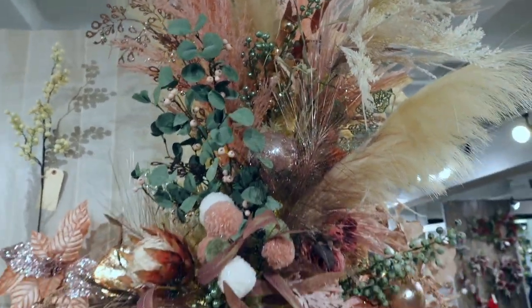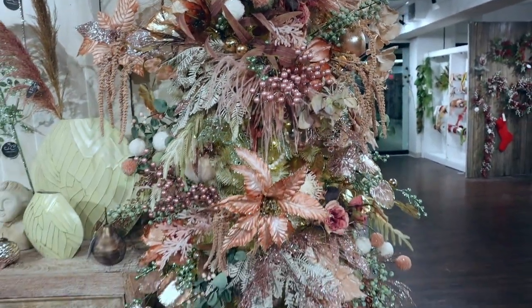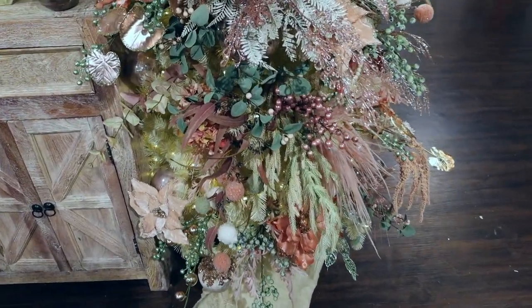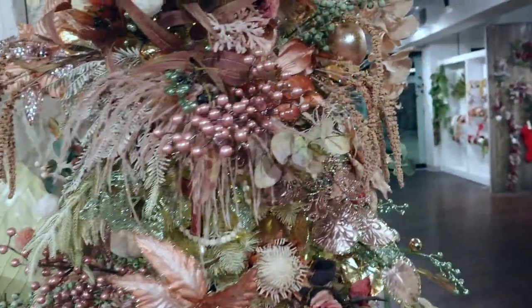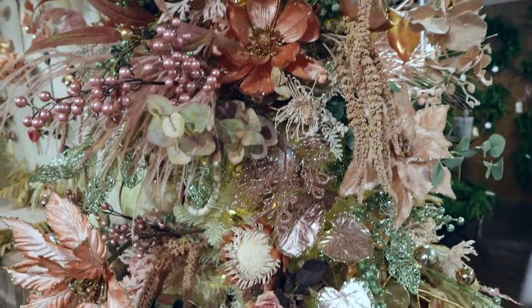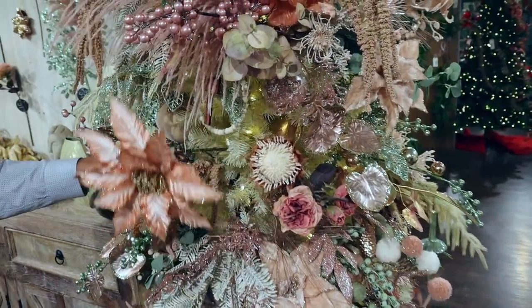I'm going to show you a view of what is on the tree and how it's arranged, and then we'll go through the individual items so that it's a little bit easier to see. The tree all blends together and it's hard to see where one thing starts and another thing ends — that's a good thing when you're decorating because you want it to flow — but we're going to get a closer look at these items.